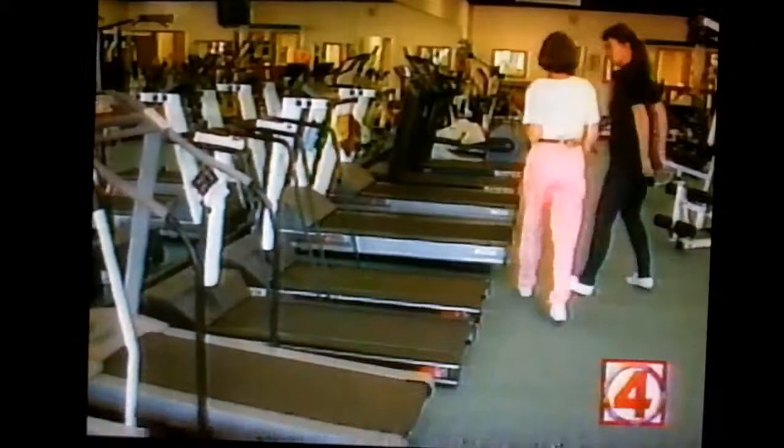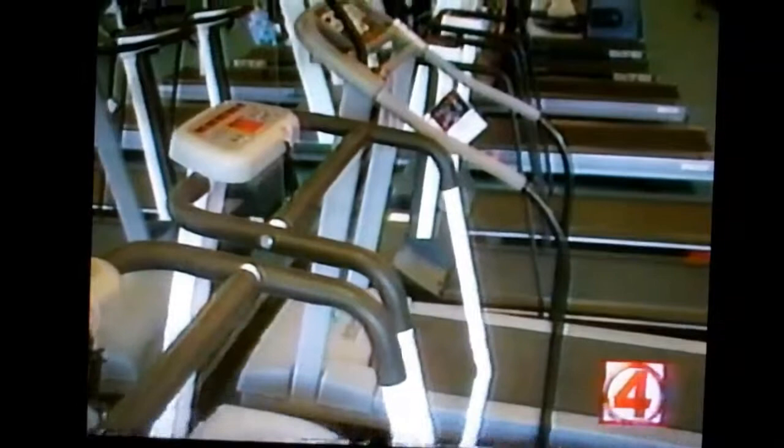If you're pumped up now and ready to go get a treadmill, first go to a fitness store or gym and try one out. Make sure you like it and that you'll use it before you invest in one.